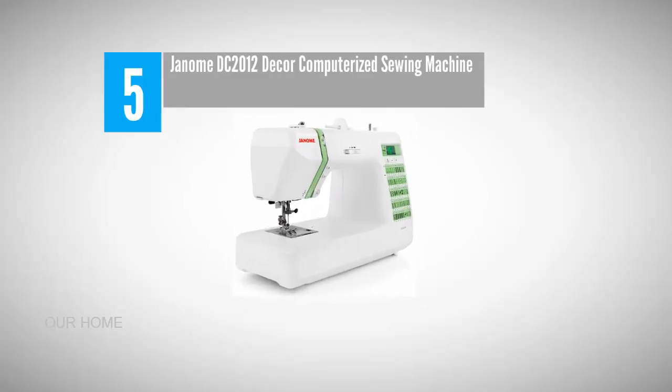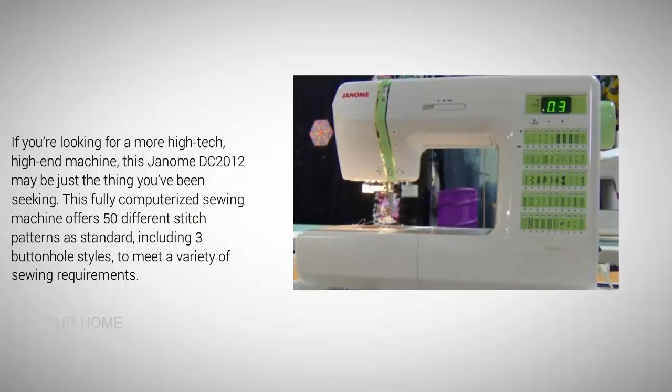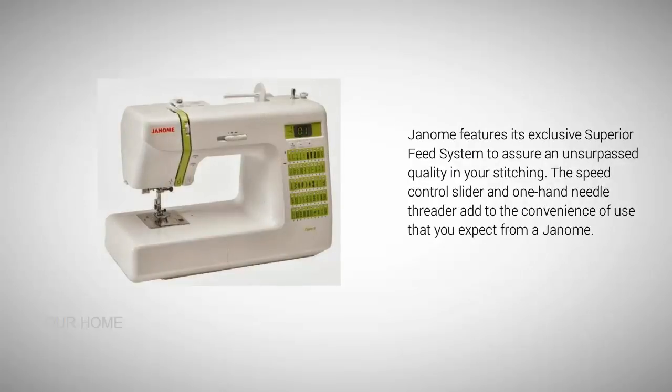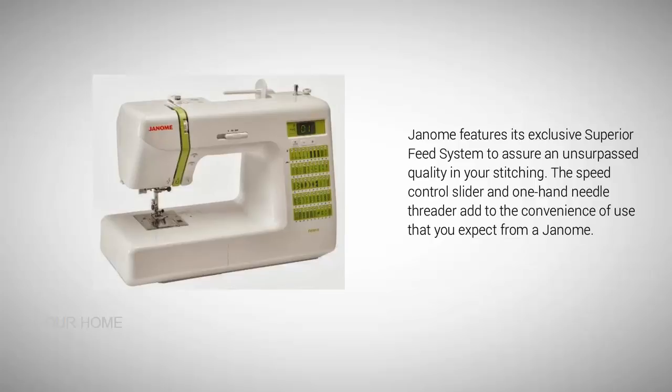Starting our list at number five: the Janome DC2012 Decor computerized sewing machine. If you're looking for a more high-tech, high-end machine, this Janome DC2012 may be just what you've been seeking. This fully computerized sewing machine offers 50 different stitch patterns as standard, including three buttonhole styles. Janome features its exclusive superior feed system to assure unsurpassed quality in your stitching. The speed control slider and one-hand needle threader add to the convenience you expect from a Janome.